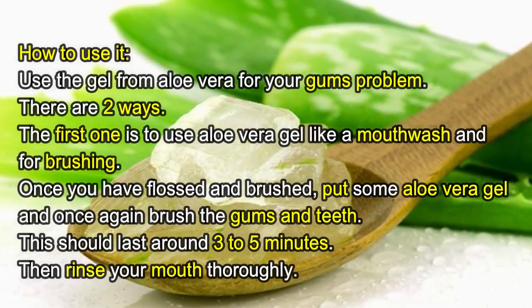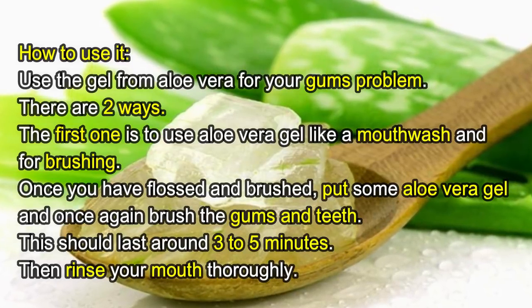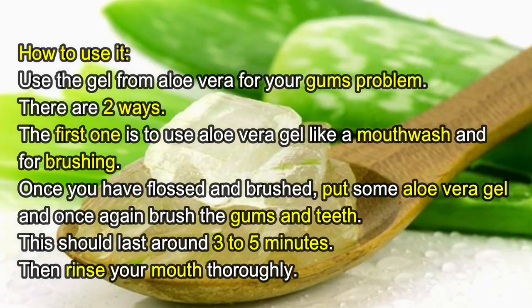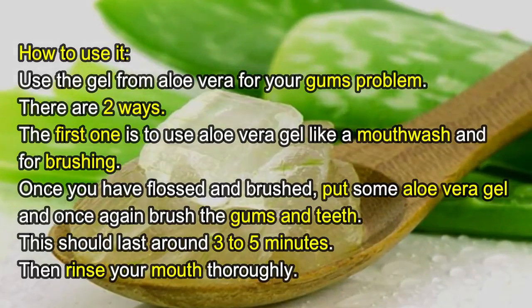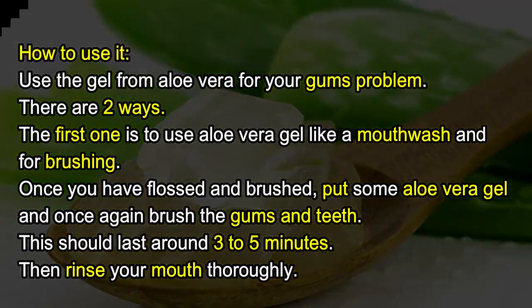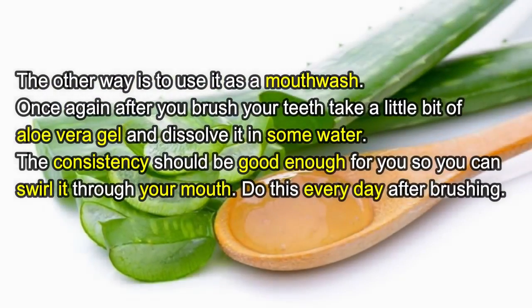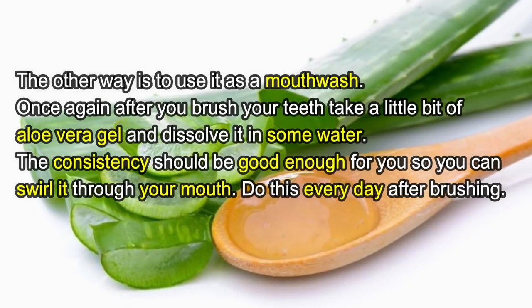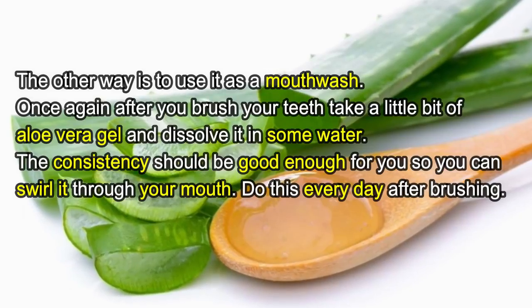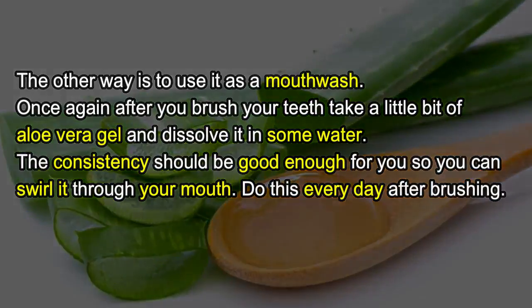How to use it: use the gel from aloe vera for your gum problem. There are two ways. The first one is to use aloe vera gel for brushing — once you have flossed and brushed, put some aloe vera gel and once again brush the gums and teeth for around three to five minutes, then rinse your mouth thoroughly. The other way is to use it as a mouthwash: after brushing, take a little bit of aloe vera gel, dissolve it in some water, and swirl it through your mouth. Do this every day after brushing.